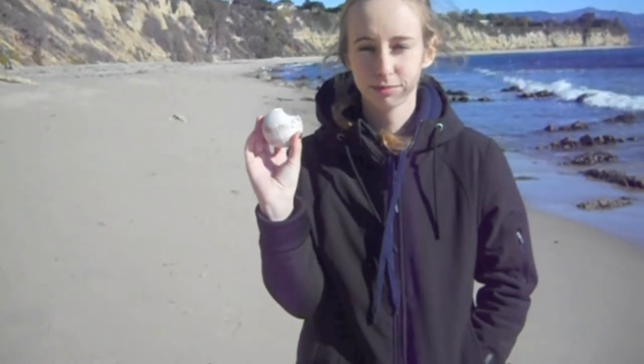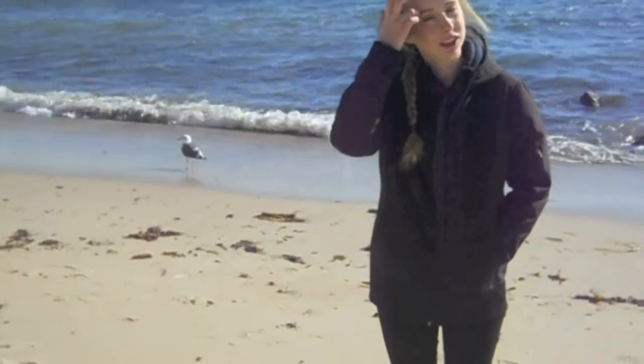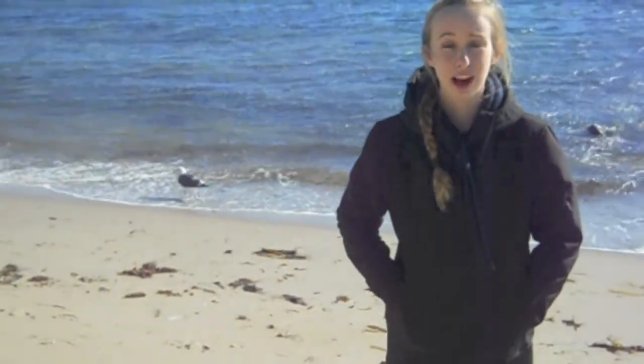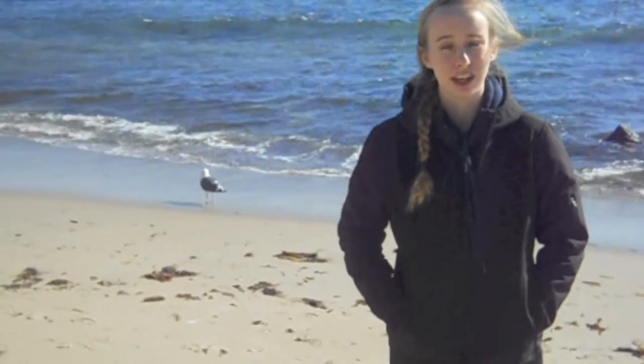As well as bringing in nutrients, the tides also carry with them things like trash. The most important thing I want you to take from this video is the idea of ocean conservation. If we keep trash out of the ocean, the tides are less likely to carry anything harmful to the beautiful ocean ecosystem.